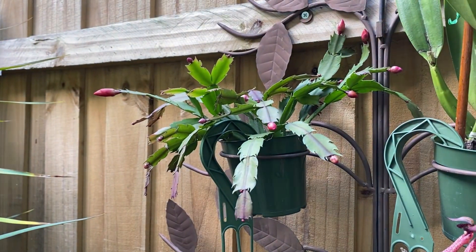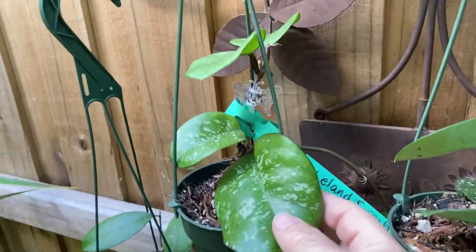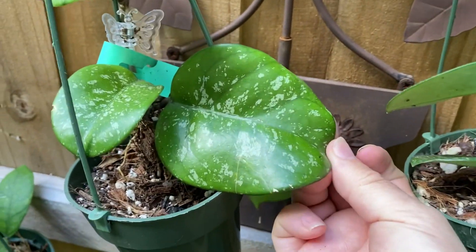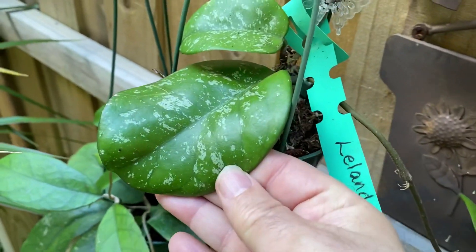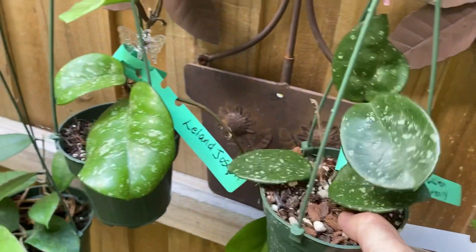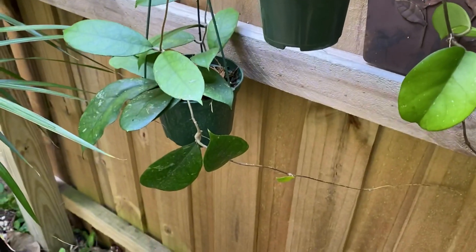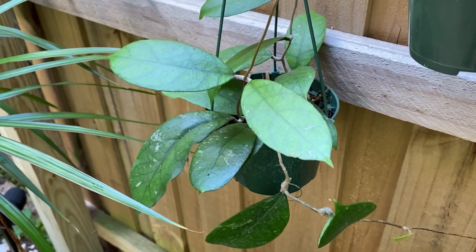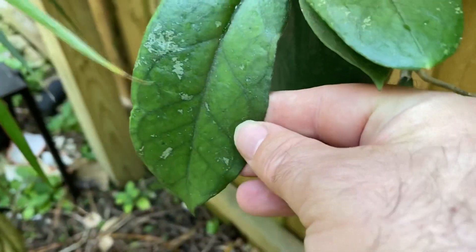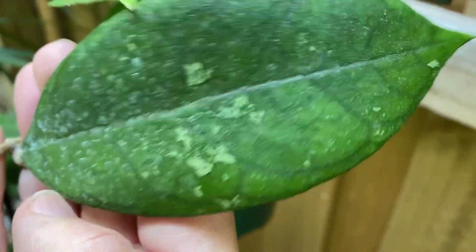My Christmas cactus is a little late. Down here I have a couple of interesting hoyas — this one is 'Leo and Joseph,' I believe it's a carnosa cross, and it has nice large leaves with a lot of splash. And this is 'Dalton Henry,' doing pretty well — it's putting out new growth in the winter here, which is great. Down there is Hoya SR 2009-5 from Malaysia. These leaves get a lot bigger when the plant matures, and it gets nice splash in the veins as well.